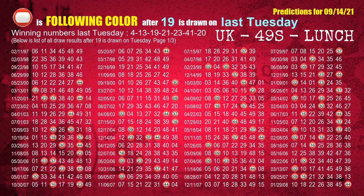The third winning number last Tuesday is 19. The most frequently following color is red when 19 is the winning number on last Tuesday.